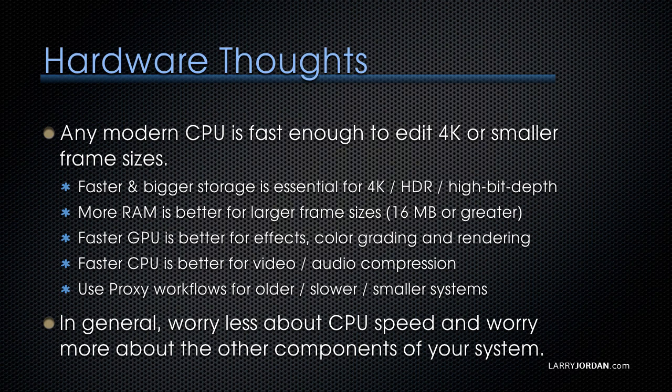If you're on an older, slower, or smaller system, the proxy workflows inside both Final Cut and Premiere are excellent and a great way to get work done without having to invest in more hardware. In general, worry less about your CPU speed and worry more about the other components of your system.